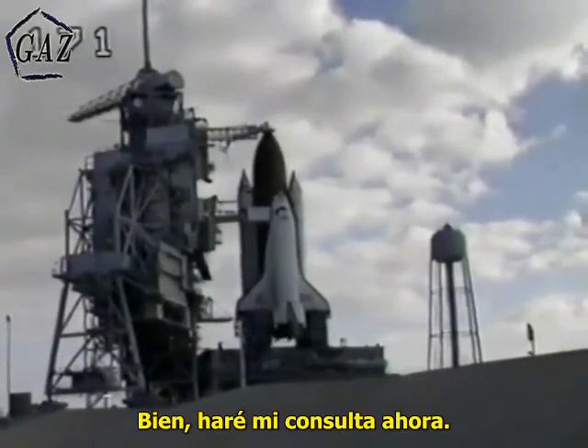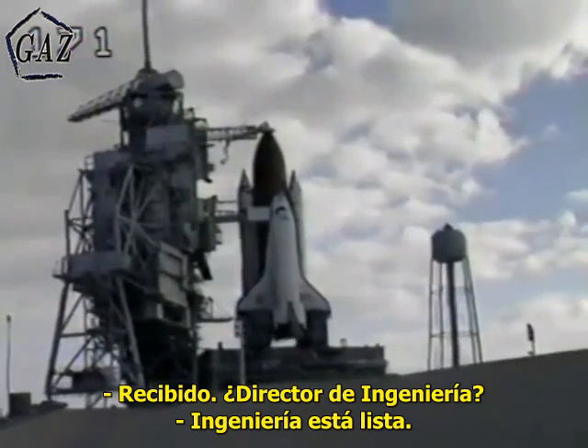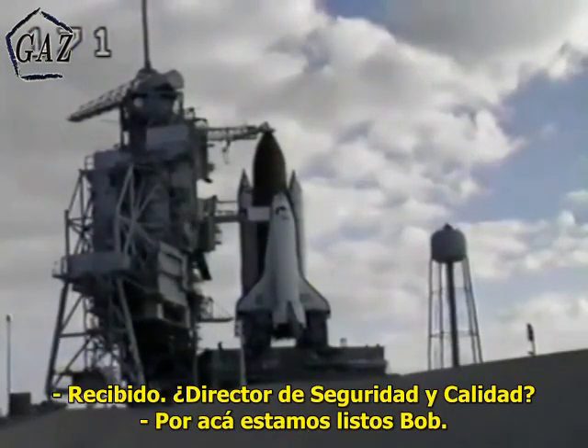I'll conduct my poll at this time. Payload operations director. Launch director, payloads are good. Copy, engineering director. Engineering is good. Copy, safety and quality director. Quality's go, Bob.